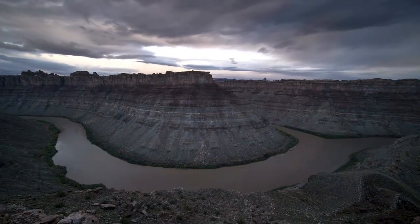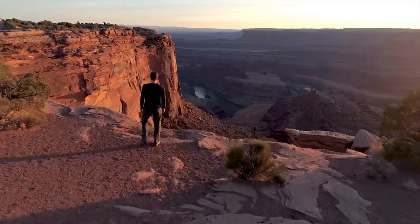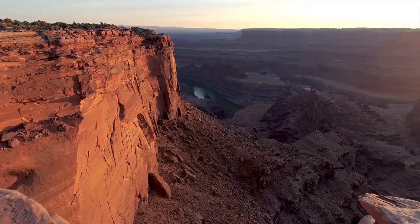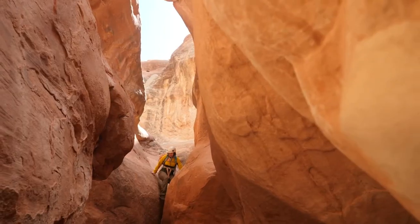Slot Canyons are long, narrow gorges carved from water erosion over millions of years. Some canyons can reach depths around 300 feet. These beautiful and unique geological formations offer explorers a special experience.